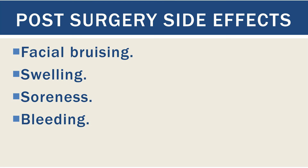Post-surgery side effects include bruising, swelling, bleeding, and soreness, but these can be treated with medications.